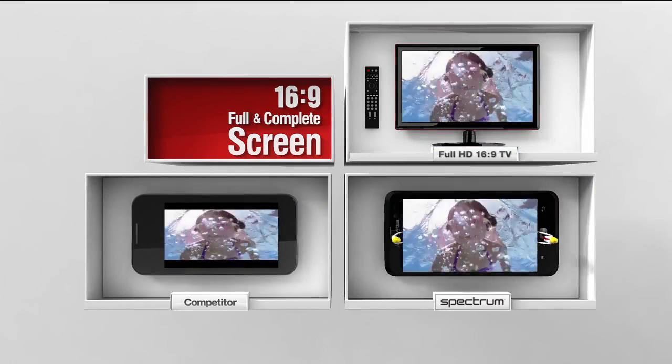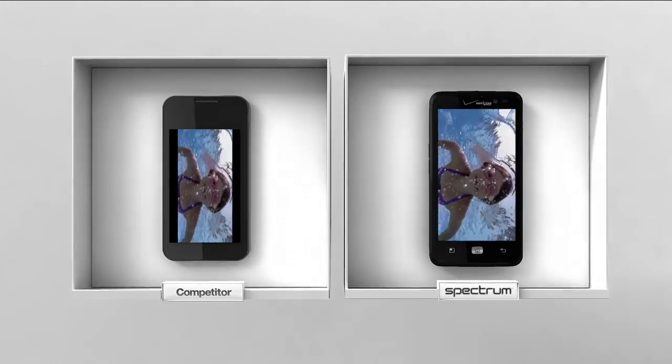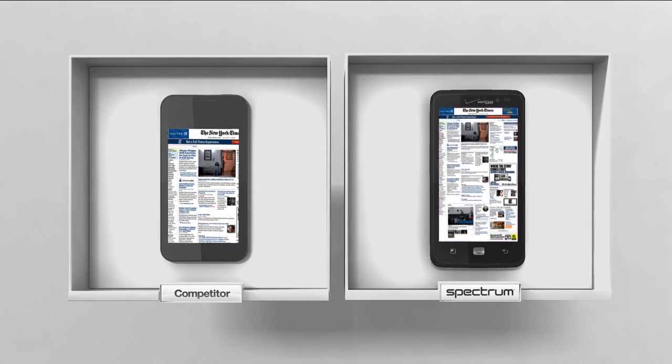LG Spectrum offers the 16 to 9 standard TV ratio. It gives the most comfortable HD viewing experience, and you can get more information at a glance with high resolution.